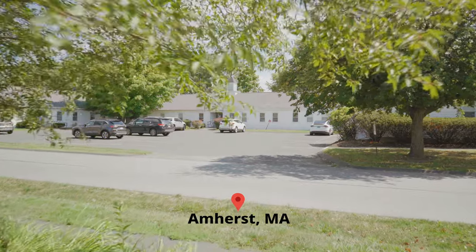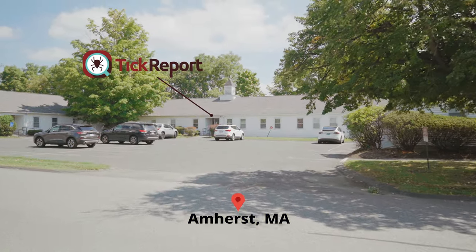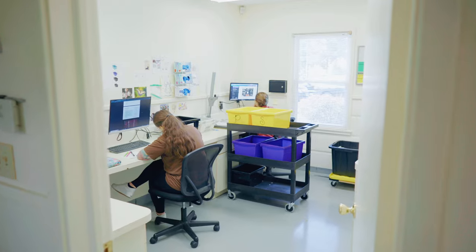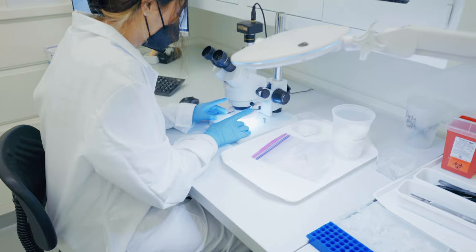If people find a tick, they can send it to us and we do DNA and RNA testing to figure out if that tick carried one of many different bacteria, protozoa, or viruses. When people get bitten by a tick, they place an order online and then send it to us. We'll unpack it, make sure we know who it belongs to, and then first we will look at the intact tick under the microscope.